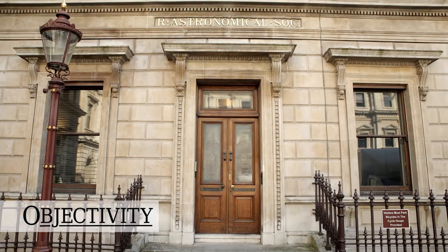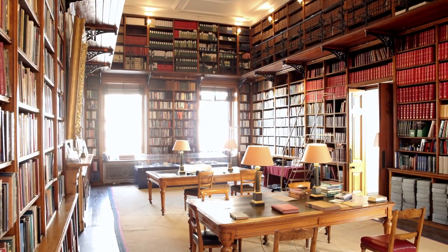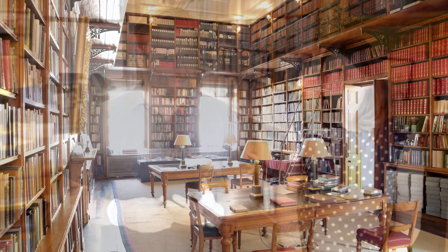Hi there, everyone. We're somewhere new today. We're at the Royal Astronomical Society at Burlington House, full of space treasures, things relating to astronomy.